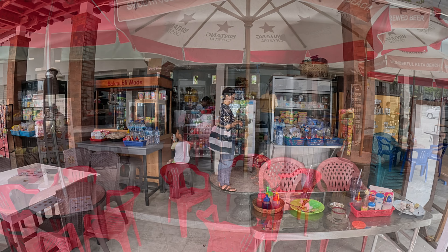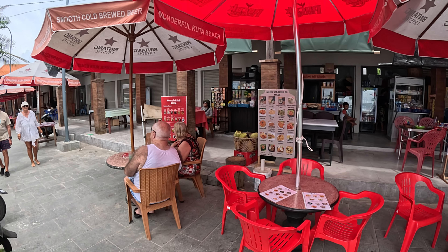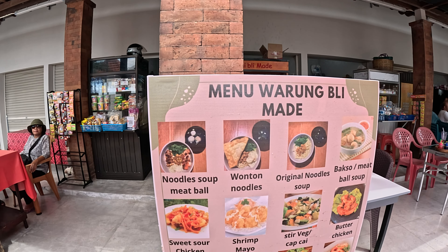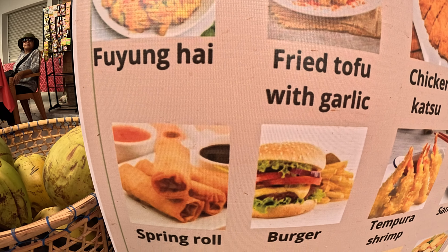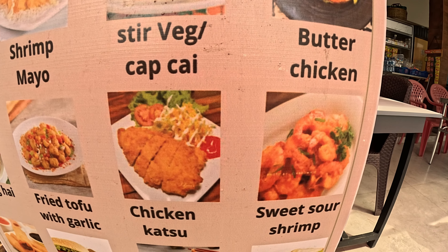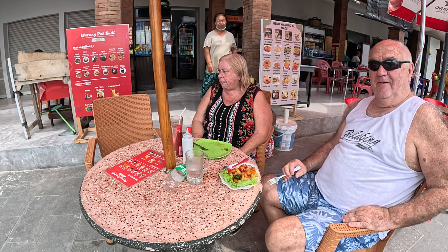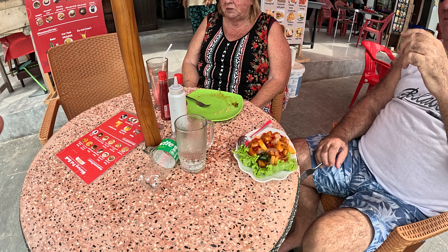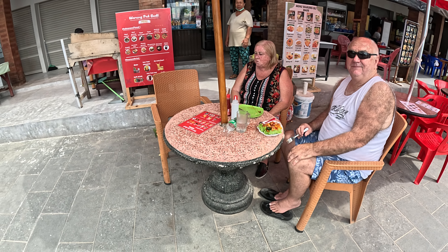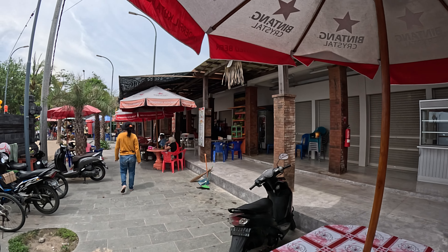Just next door to Warung Boom Martha we have Warung Blee Maid — all very similar seating areas. We'll show you Warung Blee Maid's menu. A nice mixture of Indonesian and western foods available here. We've just got two customers here at this warung — this gentleman just gave us permission to show us his food. This is sweet and sour chicken, looks very delicious. And what are you drinking? Melon juice — melon juice and sprite. Thank you so much guys. Then just moving along, some of these places seem to be shut, and then we have some more in the bottom here also.